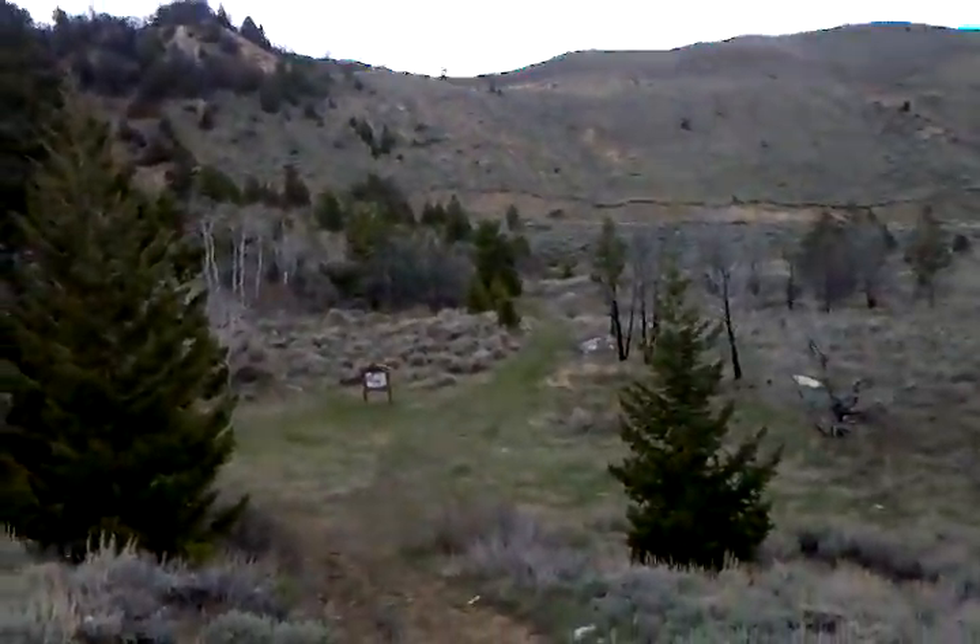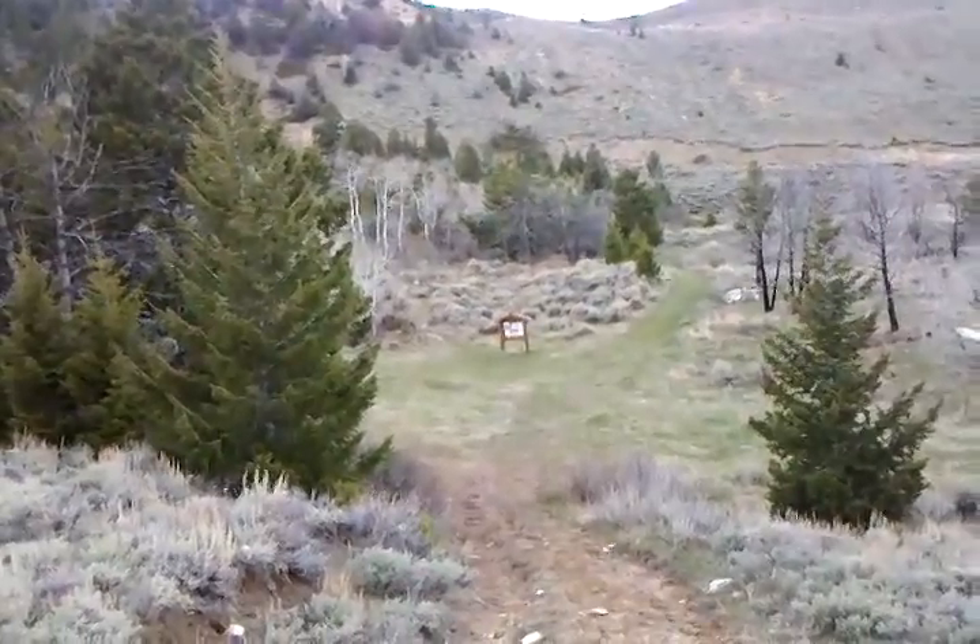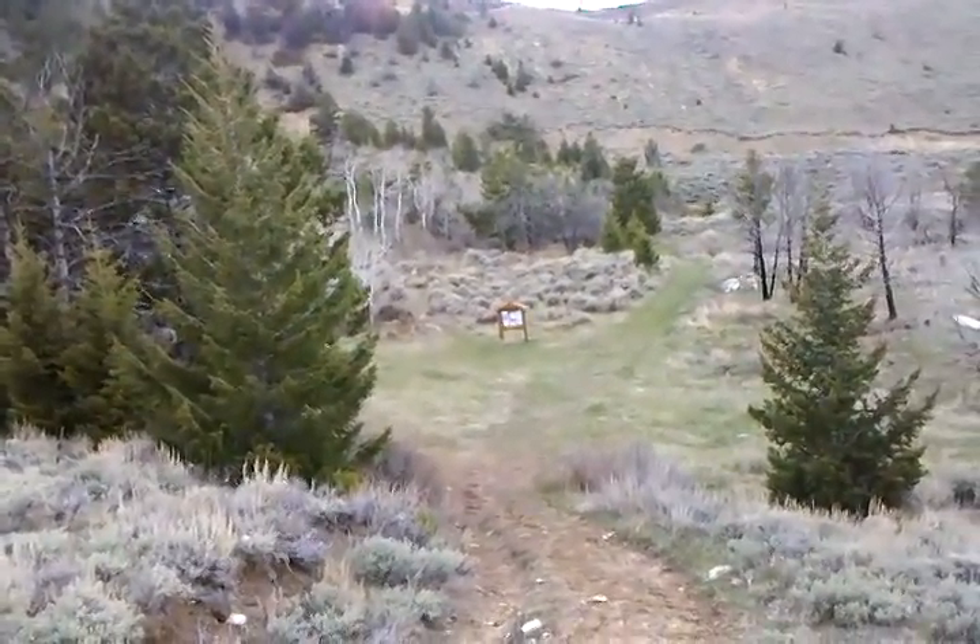When you come out here, make sure that you sign in at the Nature Conservancy building. That's a couple of miles before the trailhead.